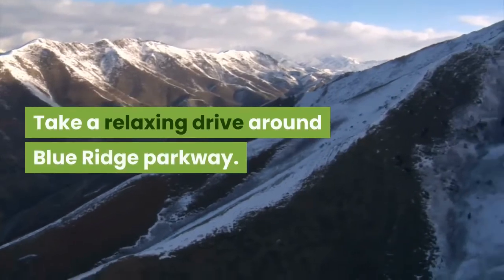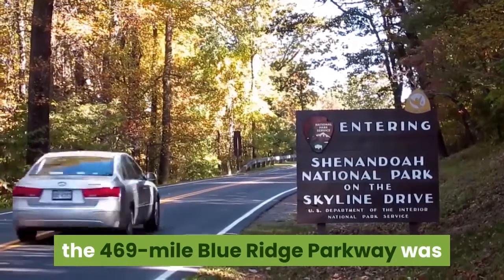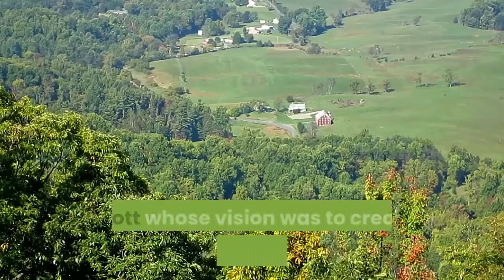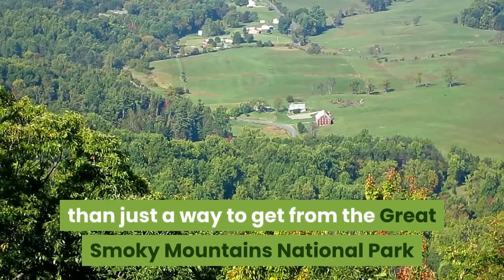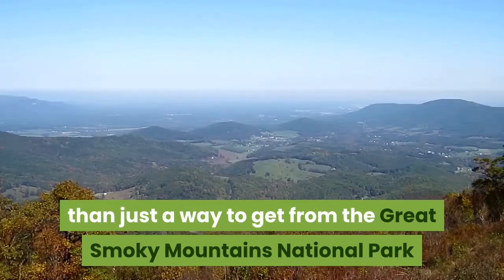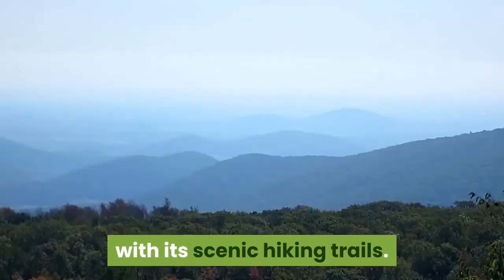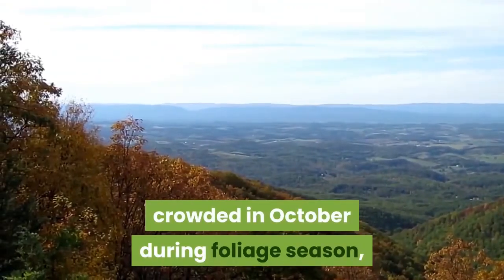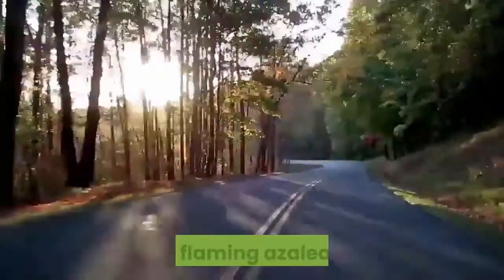Take a relaxing drive around Blue Ridge Parkway. Named America's favorite drive, the 469-mile Blue Ridge Parkway was designed by landscape architect Stanley Abbott, whose vision was to create a road that was far more than just a way to get from the Great Smoky Mountains National Park in NC to the Shenandoah National Park in Virginia, with its scenic hiking trails. Tourists will find the parkway most crowded in October during foliage season, while summer visitors can enjoy the colors of flaming azaleas.